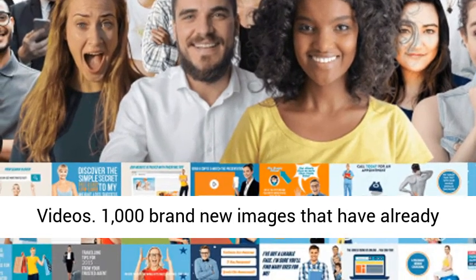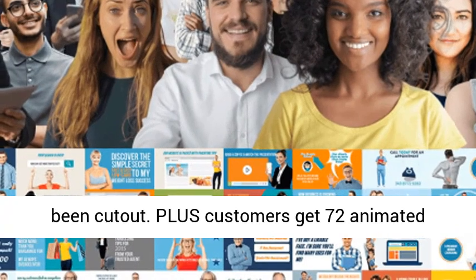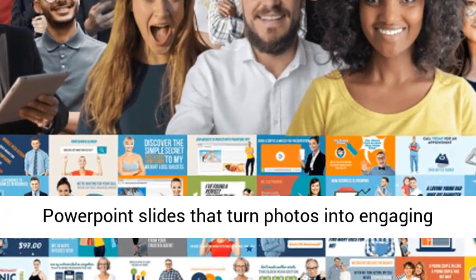1000 brand new images that have already been cut out. Plus customers get 72 animated PowerPoint slides that turn photos into engaging videos.